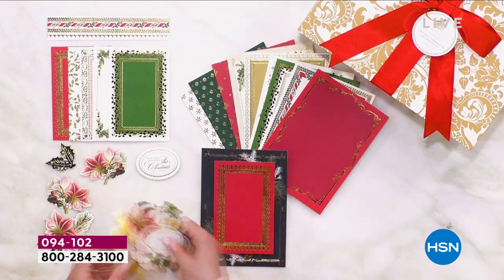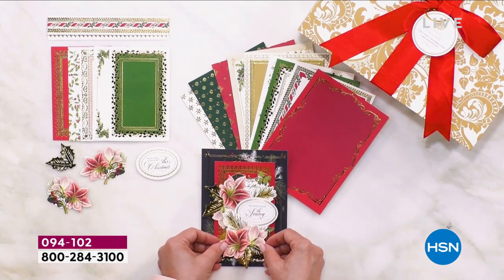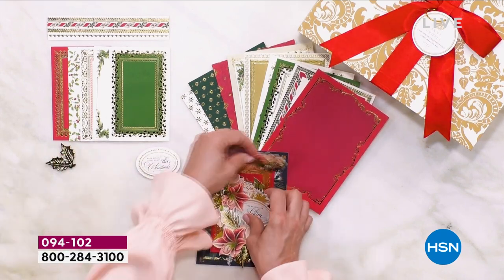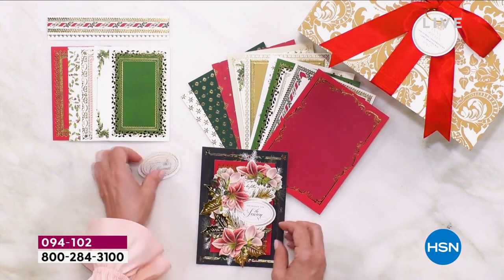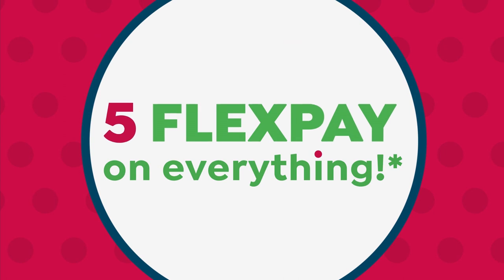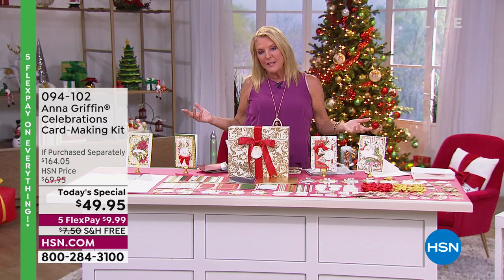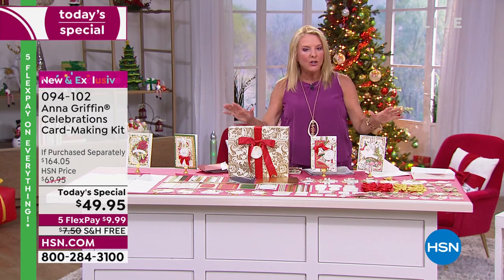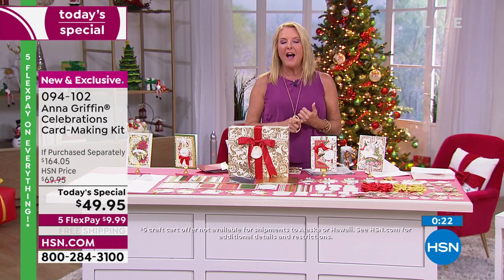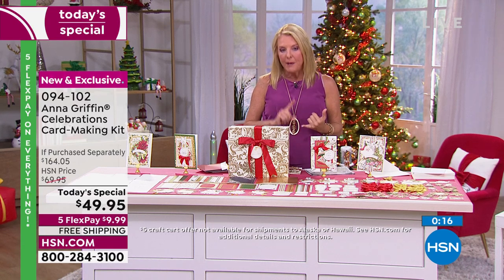Normally this would be $164. We have not done a Today's Special with her mega card kits in seven years. We offer it every year, but not as our very best foot forward. Layer on five FlexPays and you get this home for $10. You have 30 days to make sure you love it. You're also getting $5 to fill your cart, and this ships for free as part of our big birthday celebration. We expect it to be completely sold out.